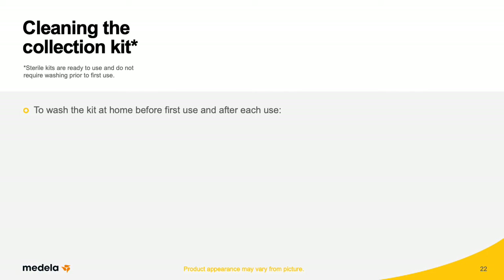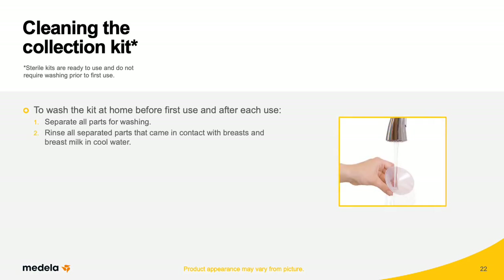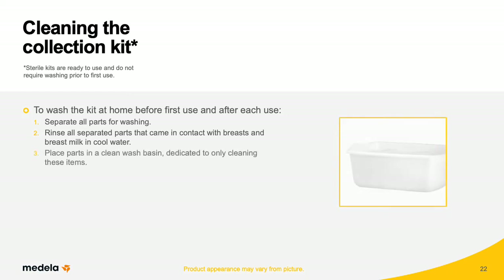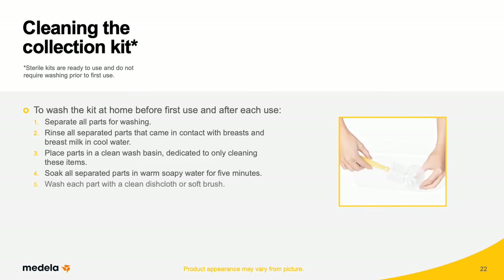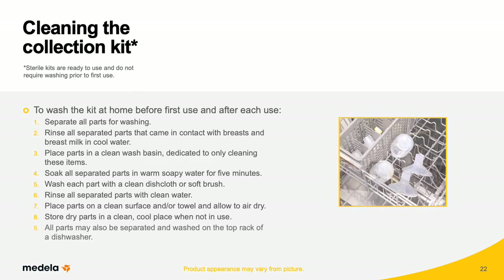To wash the kit at home before first use and after each use, separate all parts for washing. Rinse all separated parts that came in contact with breasts and breast milk in cool water to remove residue. Place parts in a clean wash basin dedicated only to cleaning these items — do not place parts directly in the sink. Soak all separated parts in warm, soapy water for 5 minutes. Wash each part with a clean dishcloth or soft brush. Rinse all separated parts with clean water, then place on a clean surface or towel and allow to air dry. Store dry parts in a clean, cool place when not in use. All parts may also be washed on the top rack of a dishwasher.